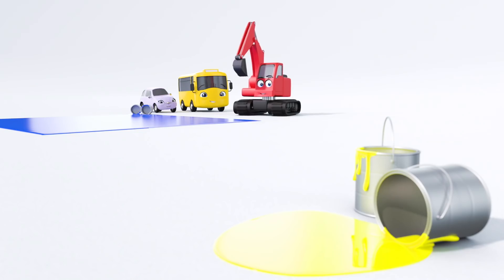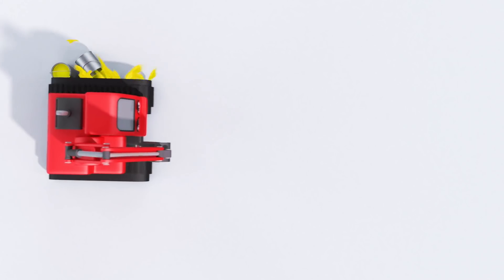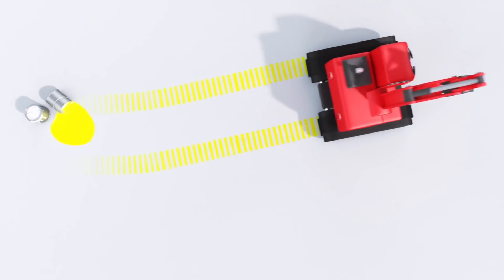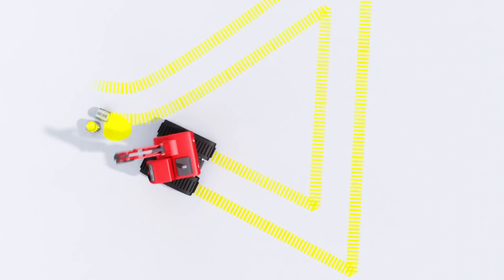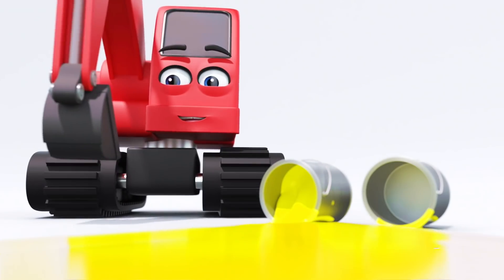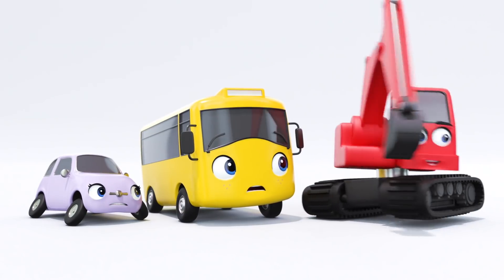Hey there, Digger. Digger has come to paint shapes with Buster and Scout. What shape will Digger paint? Digger isn't quite as fast as Buster and Scout. It's okay. Digger will be finished soon. It's a triangle. A triangle has three sides. A yellow triangle. Digger took so long to paint a shape that Buster and Scout have fallen asleep.